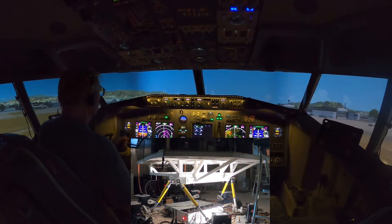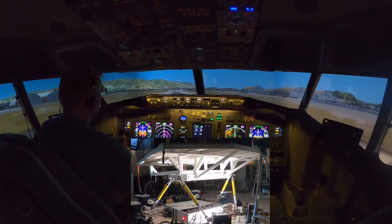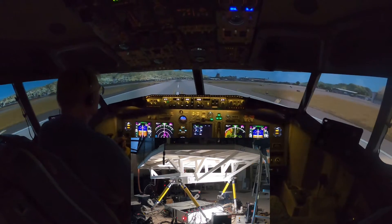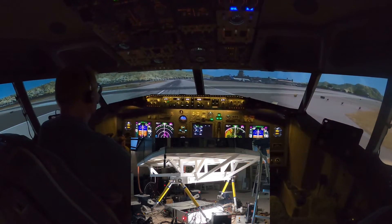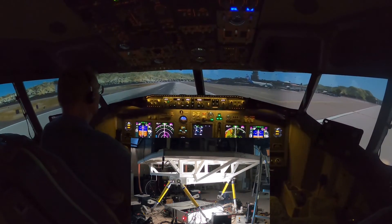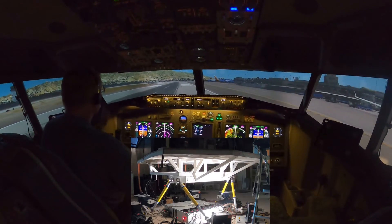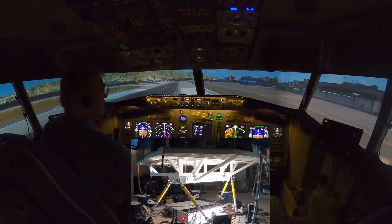Reverse pressure normal. Approaching 10-9-3. United 722, right turn into the terminal, you can remain on this frequency, have a good day. Right into the terminal, United 722, thank you, good day.